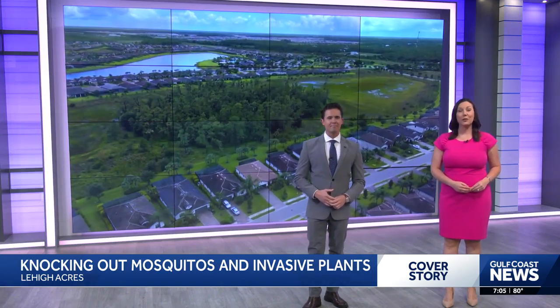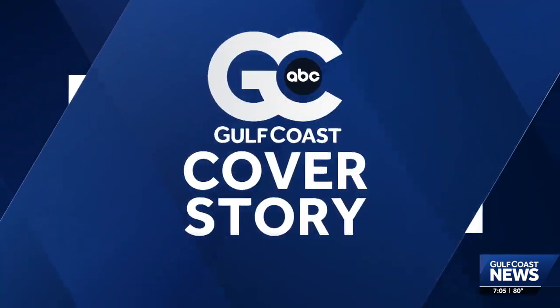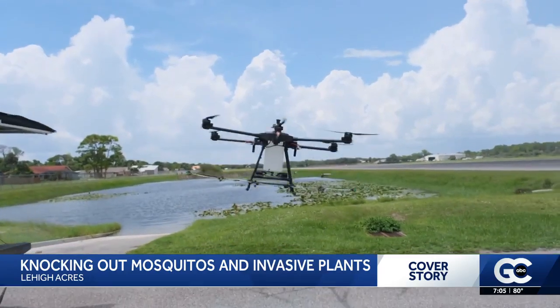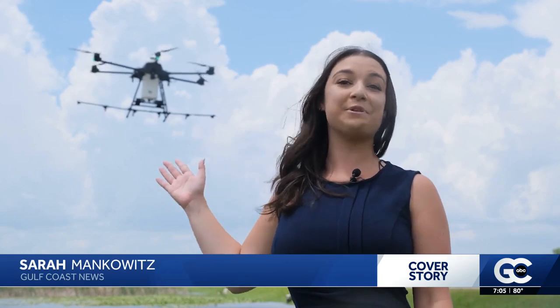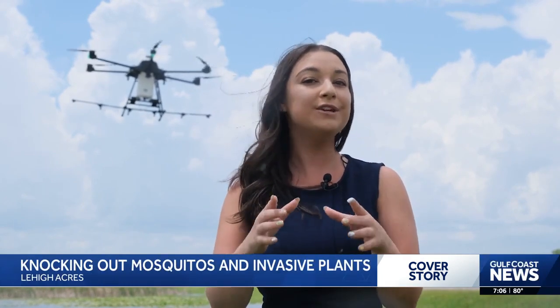Gulf Coast News reporter Sarah Mankiewicz shows us how drones are going after the mosquito population. You're probably used to helicopters treating for mosquitoes, but now there are even drones. What they're doing is targeting the plants in the water that mosquitoes are using to breed.